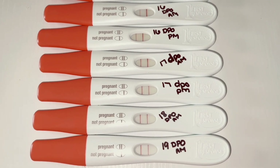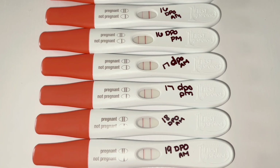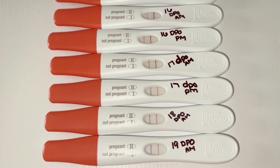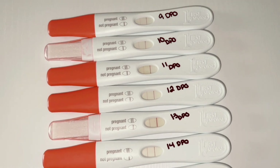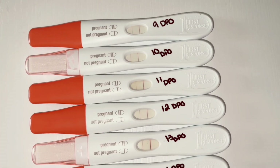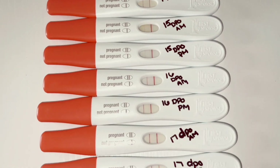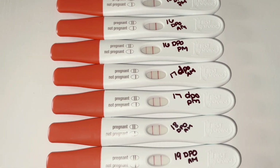Typically when I get my dye stealers I quit testing. I haven't made a doctor's appointment yet — they want you to wait till you're eight weeks pregnant to make your appointment. I'm five weeks and two days today, and super out of breath and super thirsty.